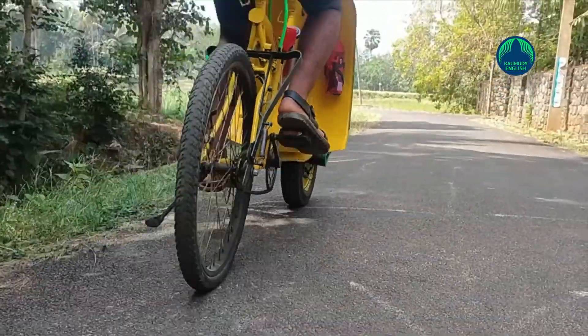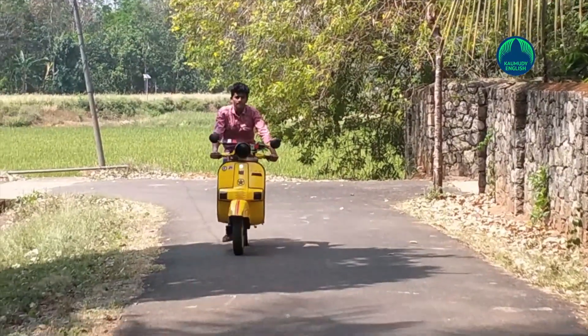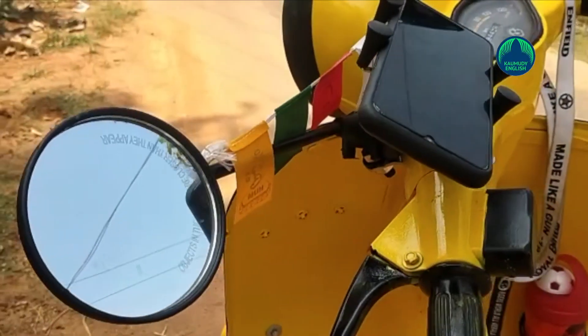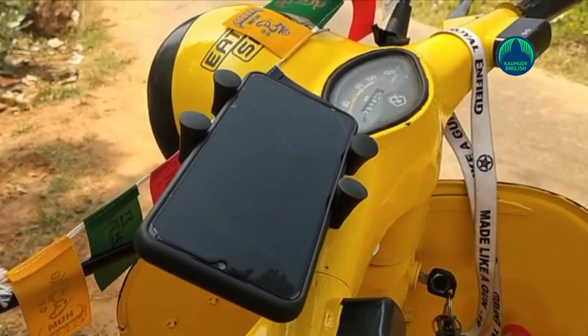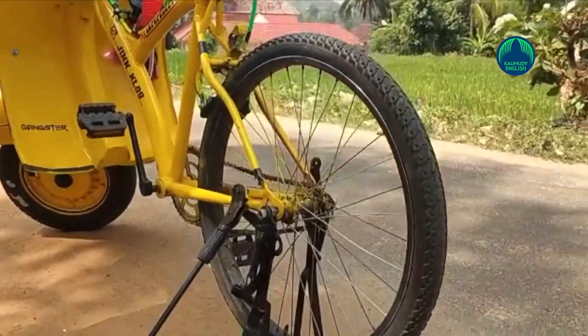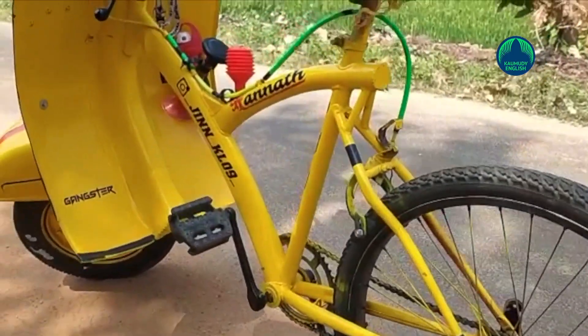Adith procured front parts of an old Chetak scooter from a workshop in Parli and completed the work in 27 days. His vehicle weighs 34 kg, has two side glasses, air horn, cycle stand, phone stand and a small toolbox. Though he tried several colors for his vehicle, the final choice was yellow.